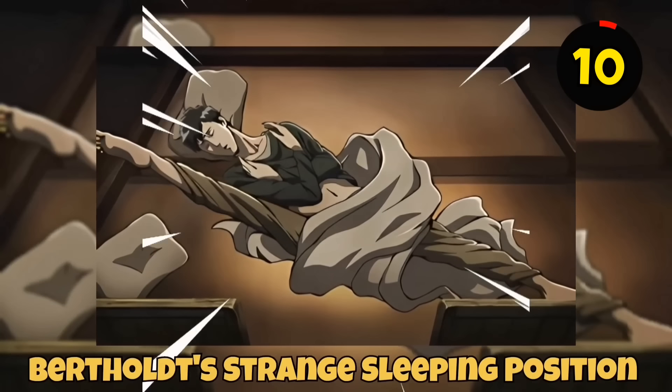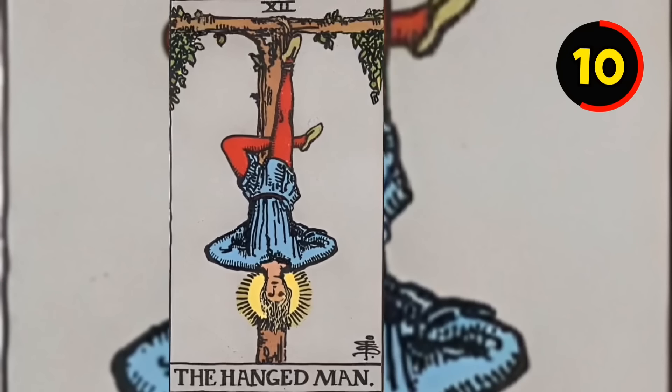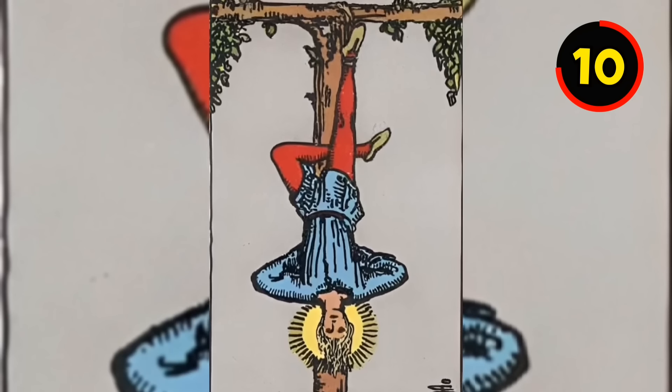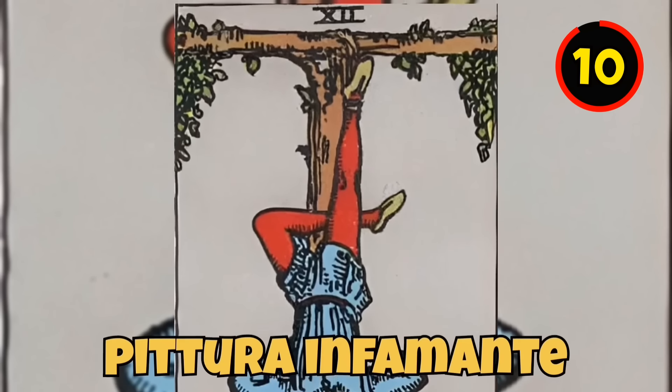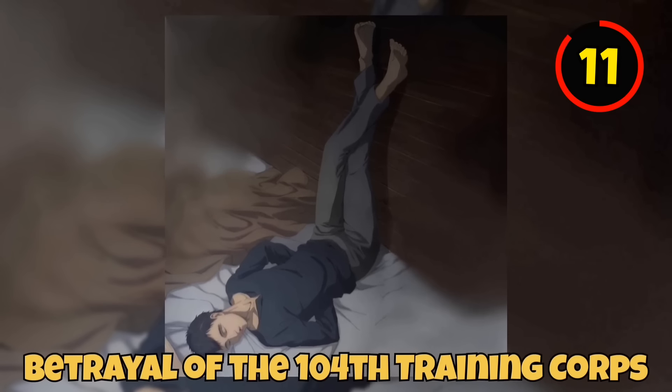If you realize that Bertholdt's strange sleeping position is truly a brilliant, comprehensive idea — Google the word 'The Hanging Man' and you will learn that it is a classic tarot card that represents Pittura Infamante, an old kind of punishment used for traitors in Italy. Bertholdt is shown sleeping in the same posture as the figure in that card, suggesting comparisons between the card's meaning and his betrayal of the 104th Training Corps.